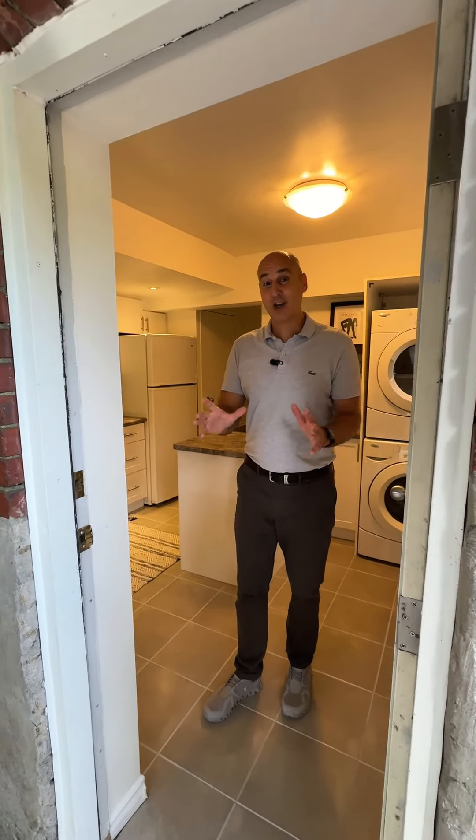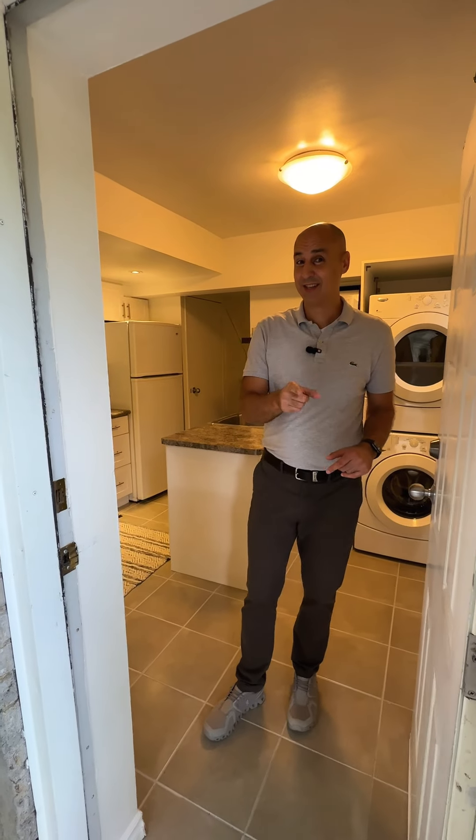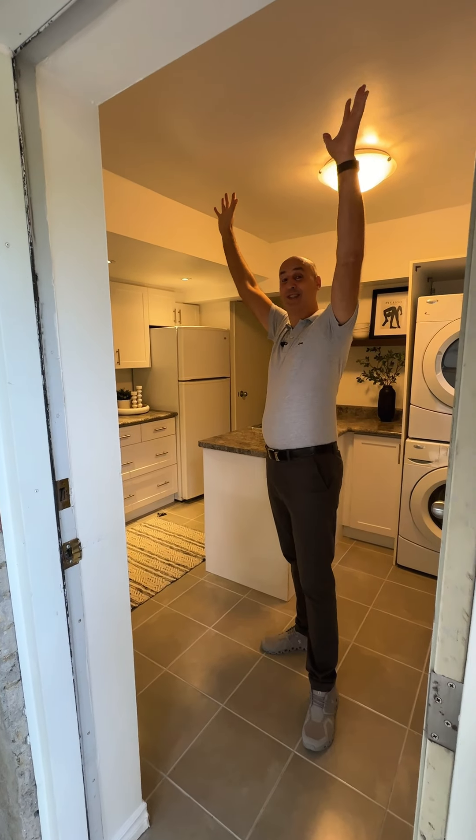Number one is this walk-out basement apartment, which is registered with the City of Toronto, and has very tall ceiling heights.